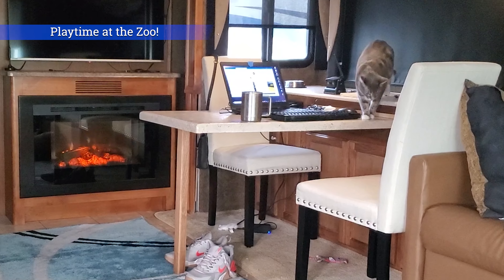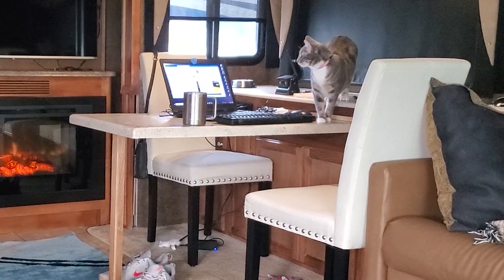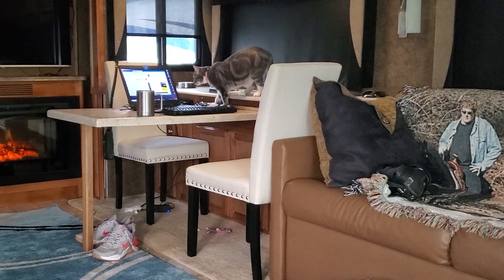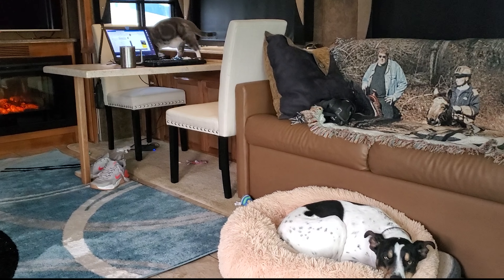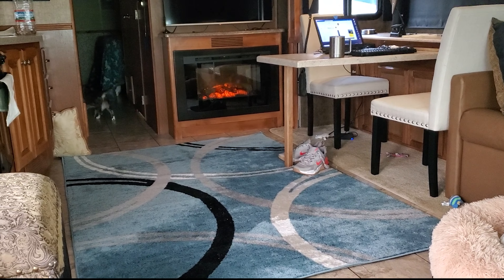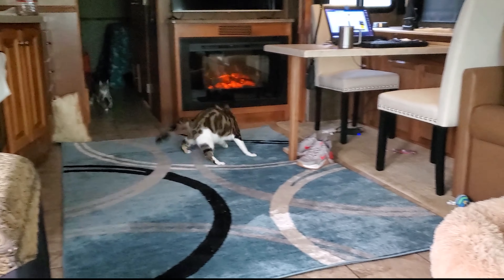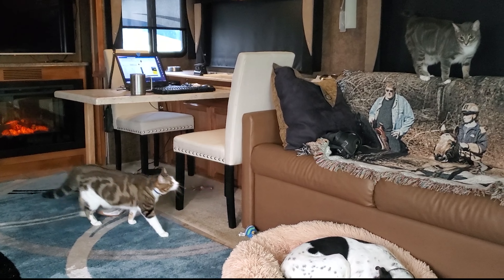And it's time for the zoomies! Lucy and Desi are playing. Of course, Lucy's playing all over Mike's laptop. Desi's hiding in the bed. She knows where he is. She's back on the table, back on the couch.